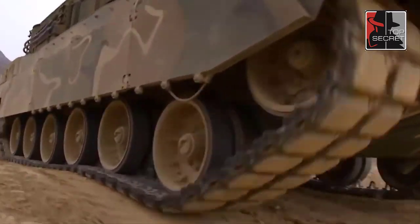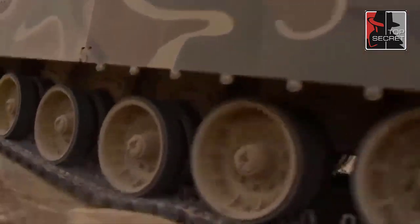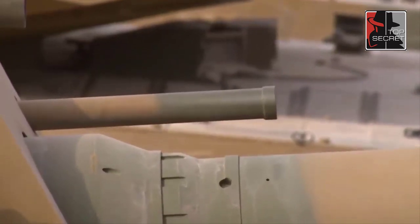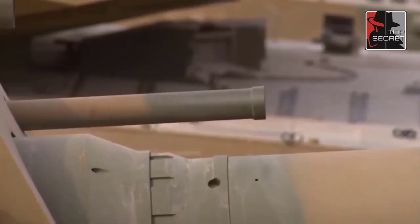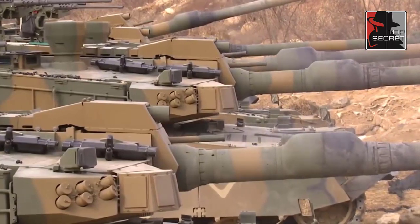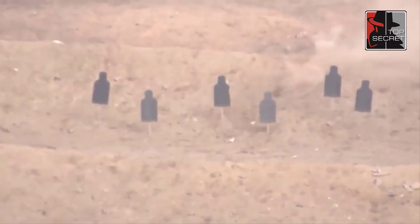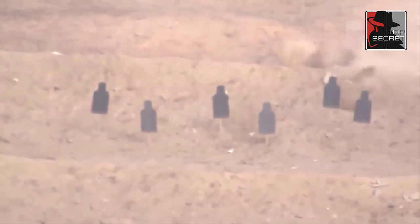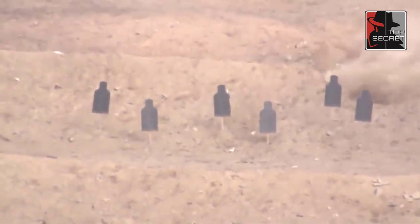The tank weighs 55 tons and is meant to be powered by the domestically produced Tusen 1500 horsepower engine, outputting a top speed of 70 kilometers per hour. Earlier K2 units boasted an unmanned turret scheme similar to Russia's T-14 Armata, but the serial production model features a more traditional manned turret design.